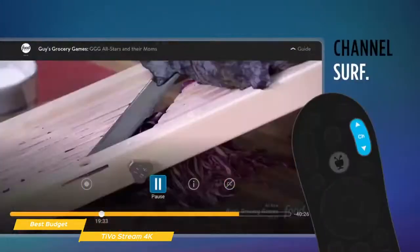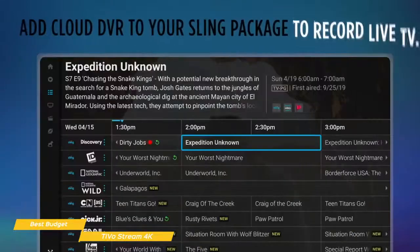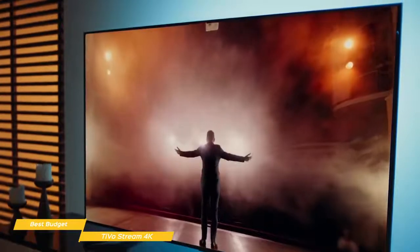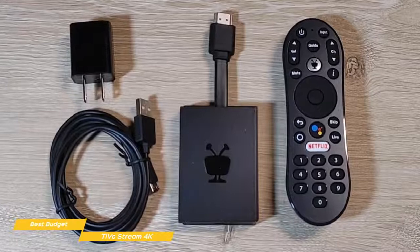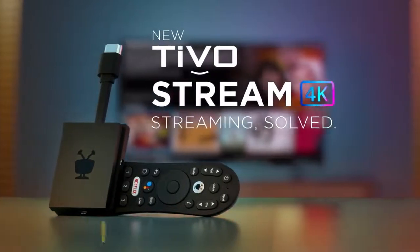No more app switching — you won't need to learn to navigate a new screen with every app. The TiVo Stream 4K enables one centralized place for searching, browsing, and creating watchlists across all your favorite apps such as Hulu, Netflix, Amazon Prime, HBO, and YouTube. There's also a ton of other apps you can download from the Google Play Store. If you're looking for an easy-to-use Android TV system that won't cost you an arm and a leg, the TiVo 4K is an extremely affordable way to bring more variety to your TV screen.